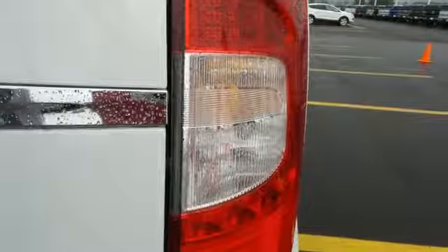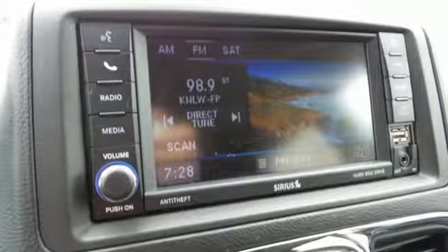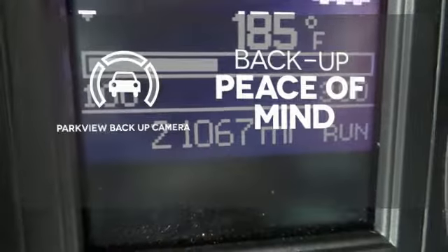Know that every second of your drive is being monitored by Town & Country's Electronic Stability Control, which applies the brake or throttle to keep you safely on the road. Hindsight is 20-20 with the Parkview Backup Camera.